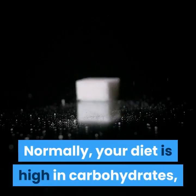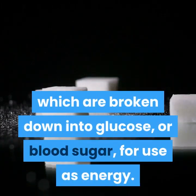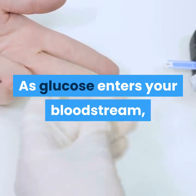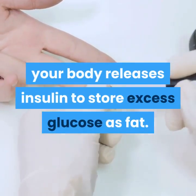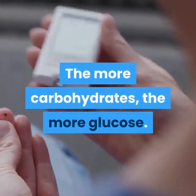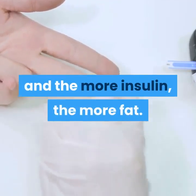Normally, your diet is high in carbohydrates, which are broken down into glucose, or blood sugar, for use as energy. As glucose enters your bloodstream, your body releases insulin to store excess glucose as fat. The more carbohydrates, the more glucose; the more glucose, the more insulin; and the more insulin, the more fat.